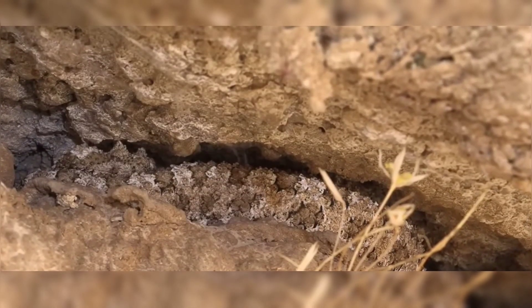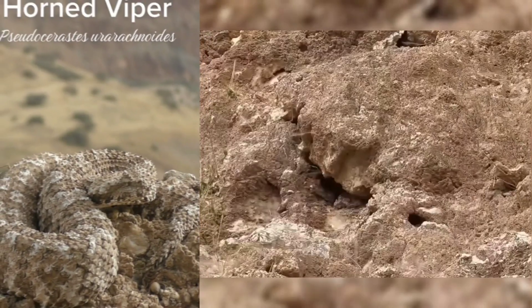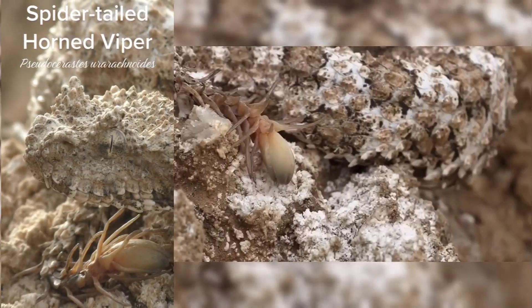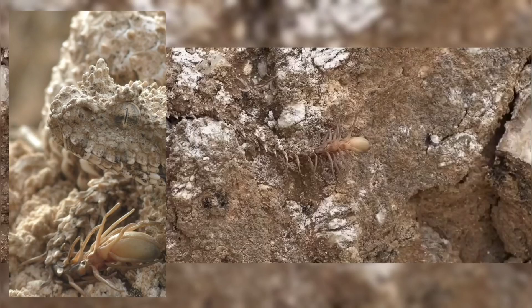Globally, this snake features a unique attribute on the end of its tail. Meet the spider-tailed horned viper, Pseudocerastes urarachnoides. Surprisingly, this species was not scientifically described until 2006.